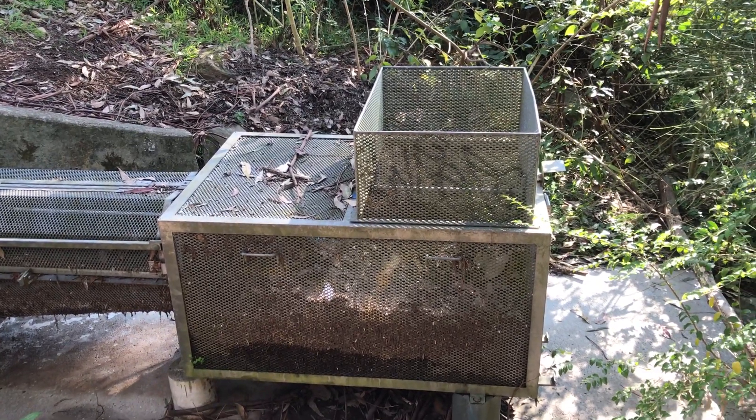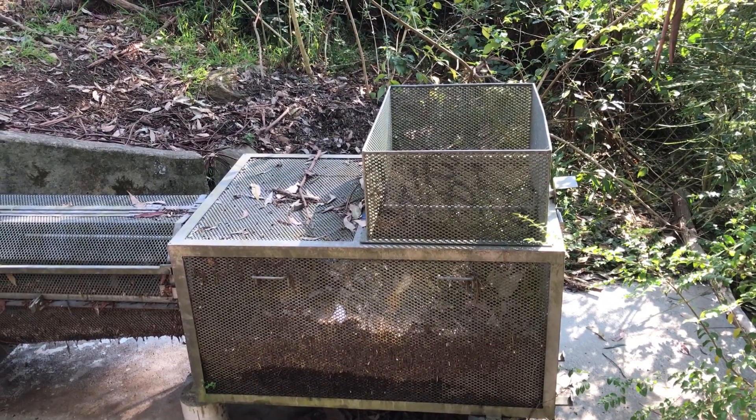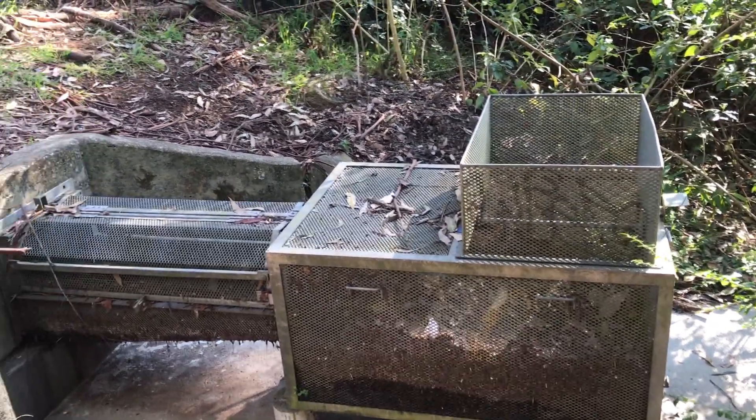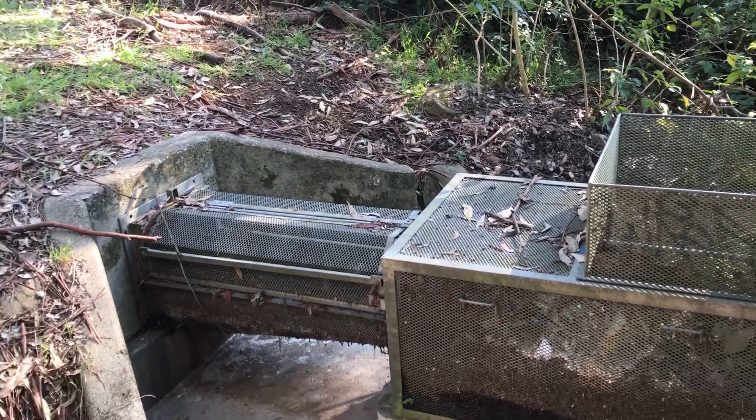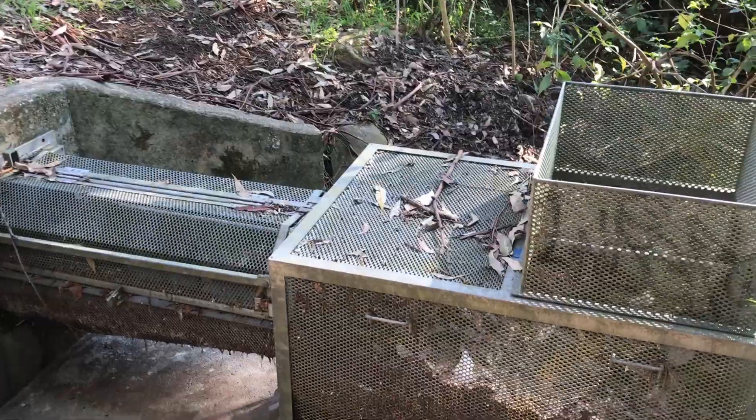What we're looking at here is one of the many different types of gross pollution control devices that the council's installed. These are largely connected to the stormwater drain and so they pick up litter and other floating material.